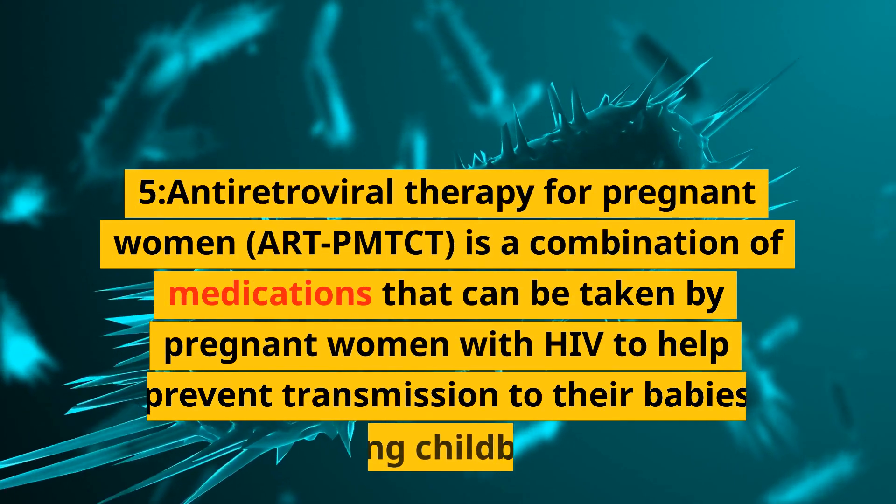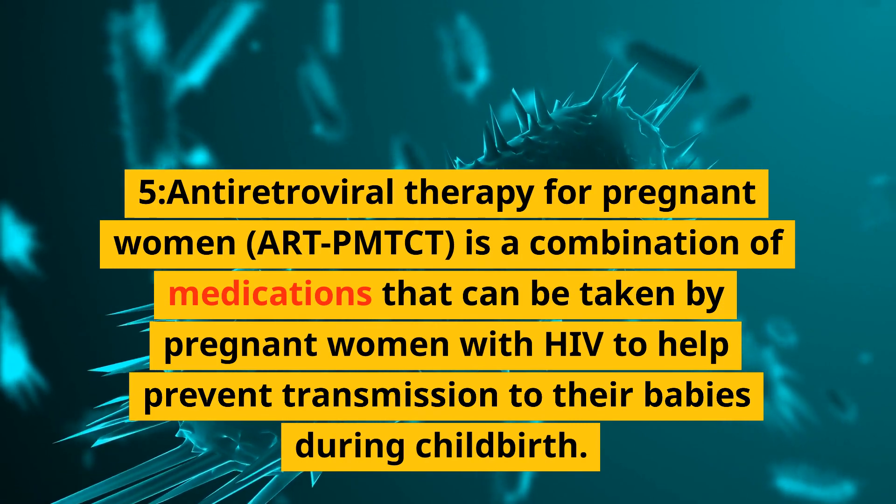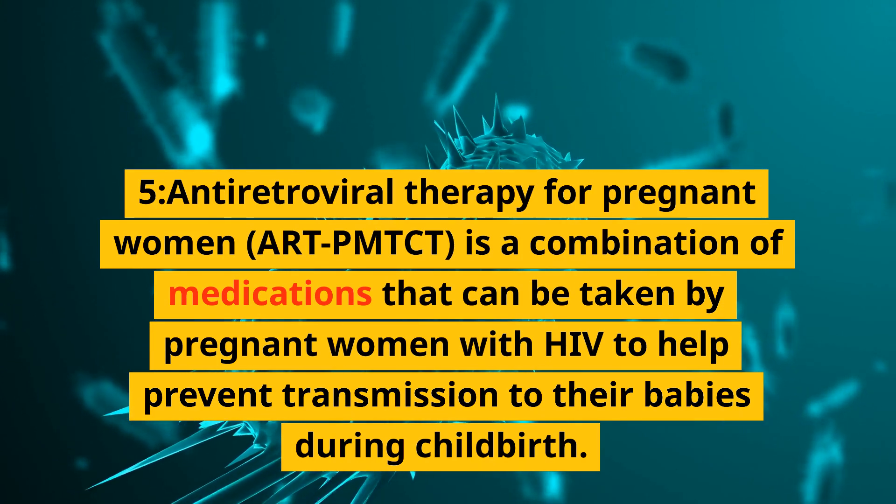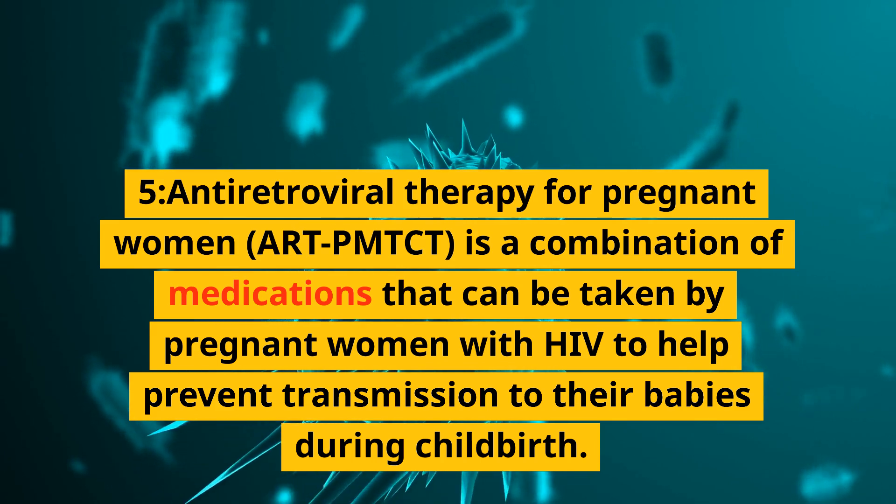Antiretroviral therapy for pregnant women (ART PMTCT) is a combination of medications that can be taken by pregnant women with HIV to help prevent transmission to their babies during childbirth.